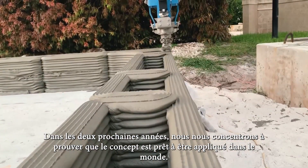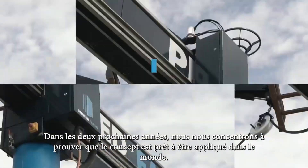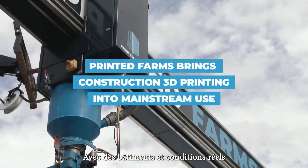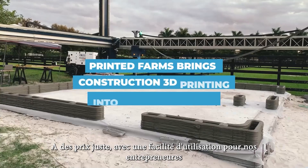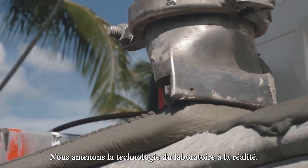Coming 2 years, we have a narrow focus on proving that the concept is ready for scale in the real world — with real buildings in real conditions, at the right price and with ease of use for contractors. We bring the technology from lab to reality.